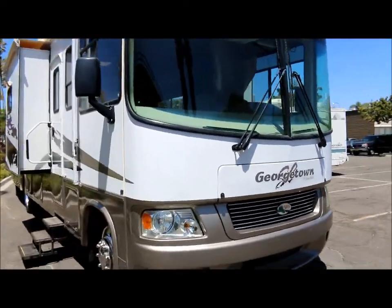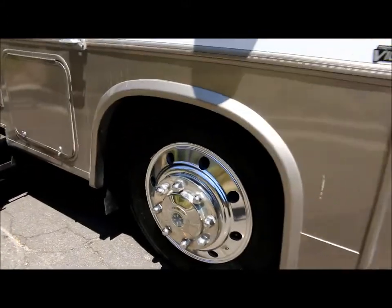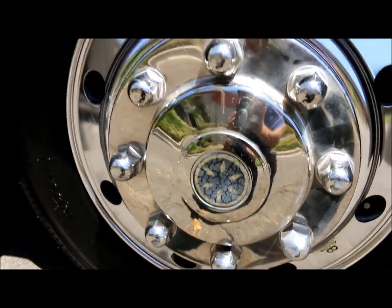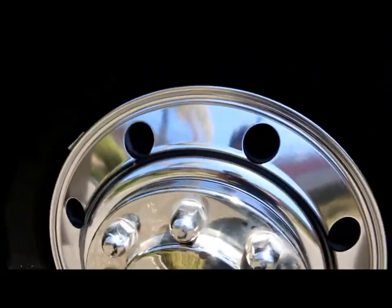It's got six brand new tires. And it also has the Alcoa wheels, so it's not the cheap inserts — it's the actual wheel.